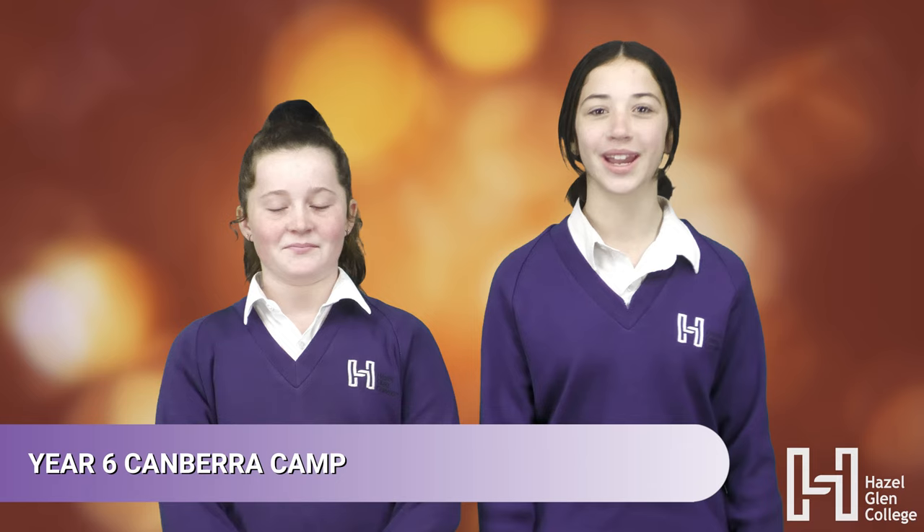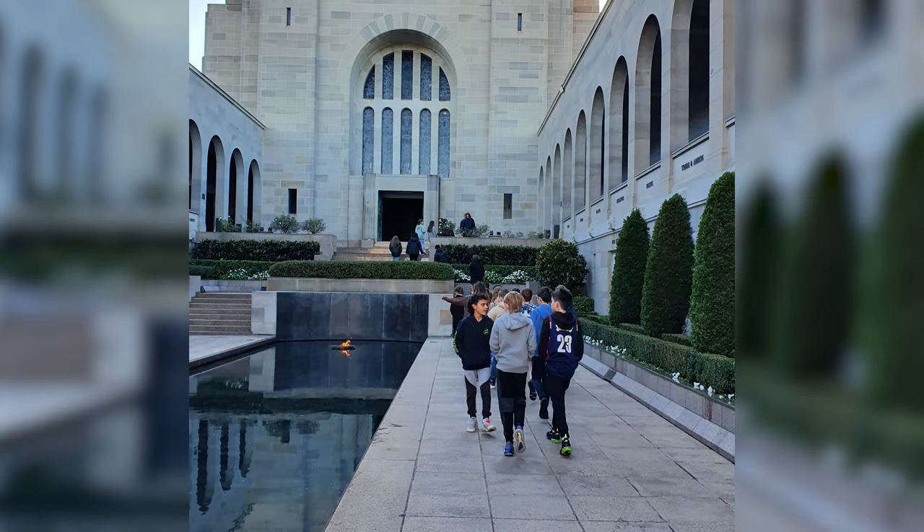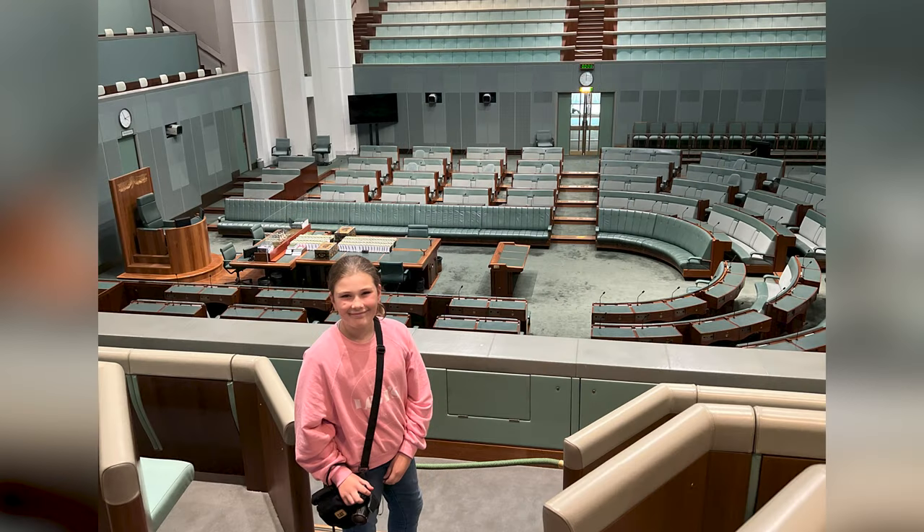Hi, I'm Blakely and I'm Emily and we are here to talk about Canberra Camp 2022. Some of our highlights were making new friendships, going to new places and hanging out with new teachers. Our favourite places we visited were Parliament House, the Mint and the AIS. We just want to thank all the teachers for making this an amazing trip. Thank you for listening.